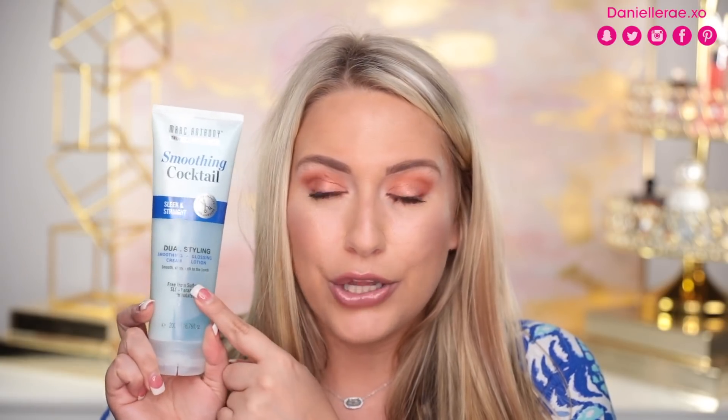I love informational cards because I get nervous if I don't know how to use something. They sent the Smoothing Cocktail, which has two products in one container - a smoothing cream on one side and a glossing lotion on the other. You open one or both caps to dispense and apply to damp hair from roots to ends, then blow dry. They also sent the Volume Cocktail with a volumizing cream and root lift soufflé, and the Beach Waves Cocktail with a volumizing lotion and texture cream.